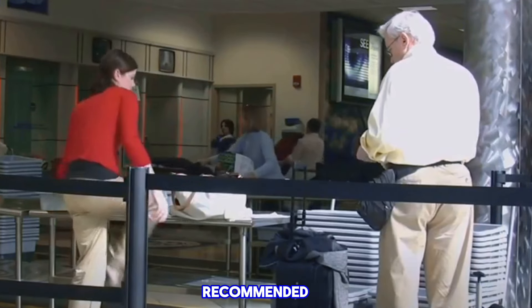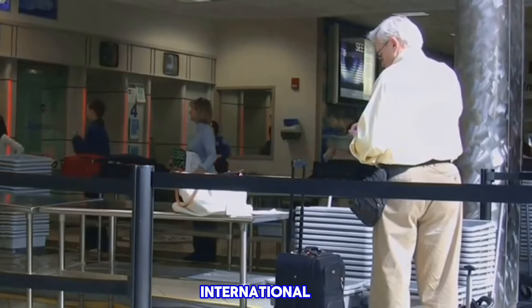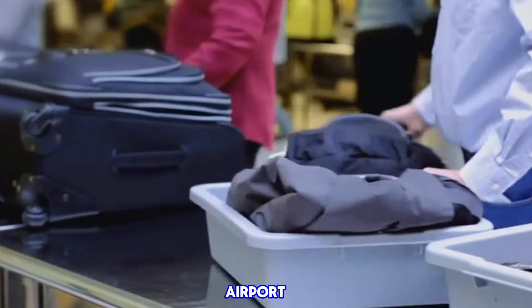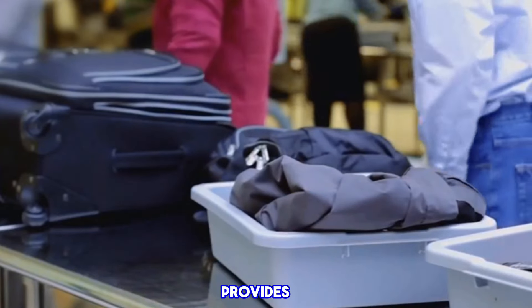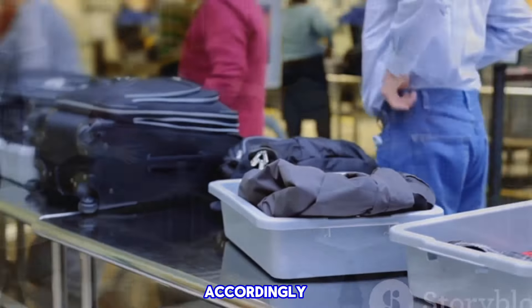Mistake number seven is arriving at the airport too late. It's recommended to arrive two hours before a domestic flight and three hours before an international one. Lastly, mistake number eight is not checking the wait times at your airport — the TSA's website provides estimated wait times for security checkpoints, helping you plan accordingly.